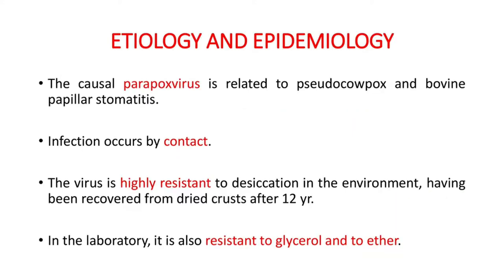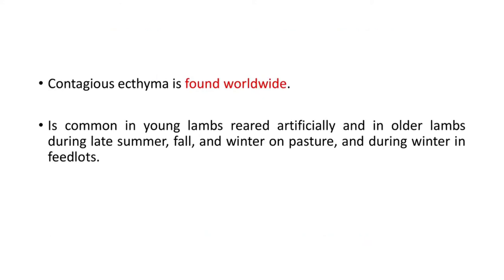Coming to the etiology and epidemiology — the causative parapoxvirus is related to pseudocowpox and bovine papular stomatitis. Infection occurs by contact, and the virus is highly resistant to desiccation in the environment, having been recovered from dried crust even after 12 years. In the laboratory, it is also resistant to glycerol and to ether. Contagious ecthyma is common in young lambs reared artificially and in older lambs during late summer, fall, and winter on pasture and during winter in feedlots.